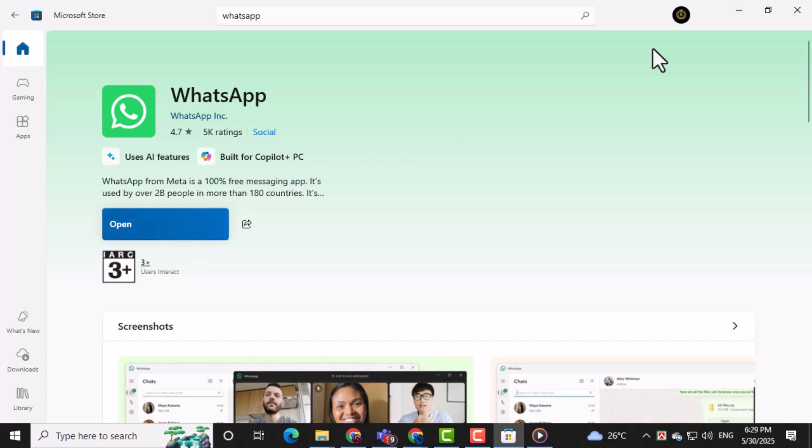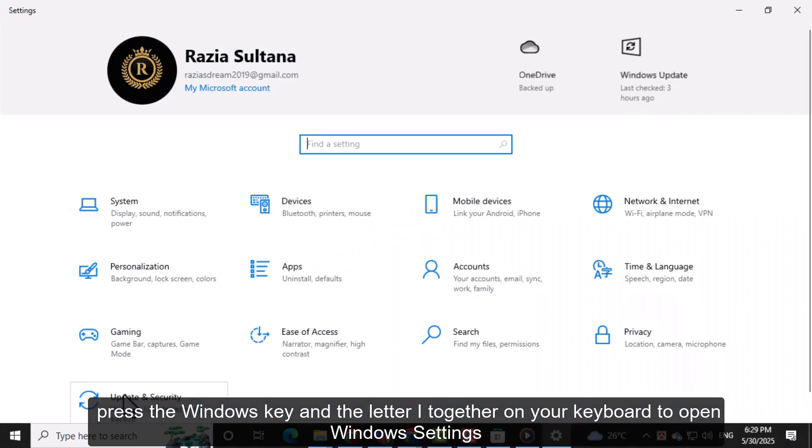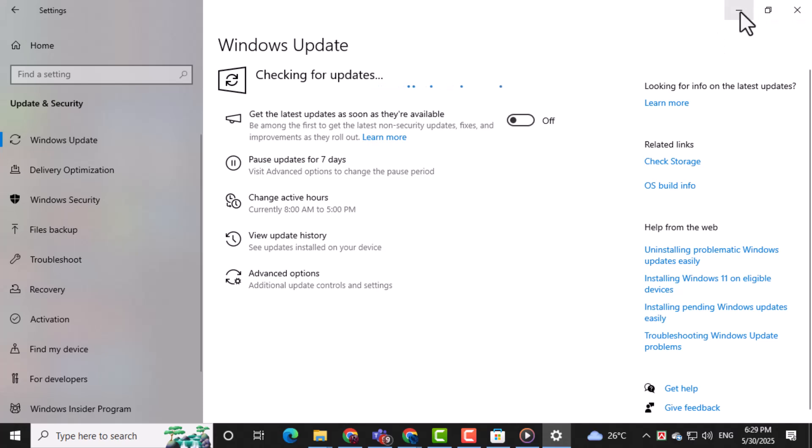You should also make sure your Windows is up to date. Press the Windows key and I again to open Settings, then click on Update and Security. From there, click Check for Updates. If any updates are available, install them. New updates often fix bugs that affect app performance.